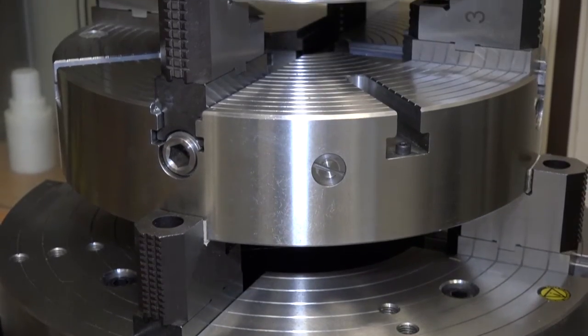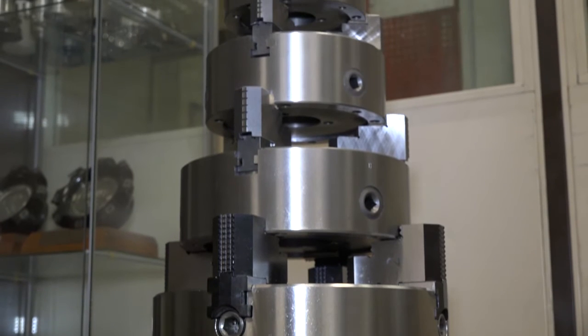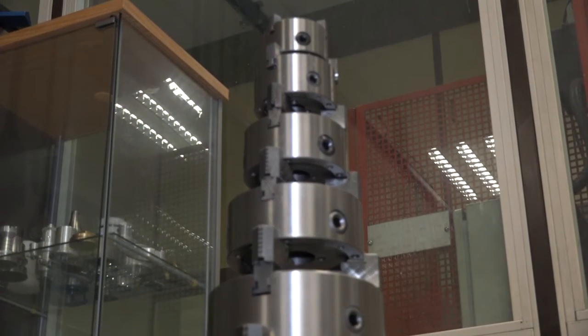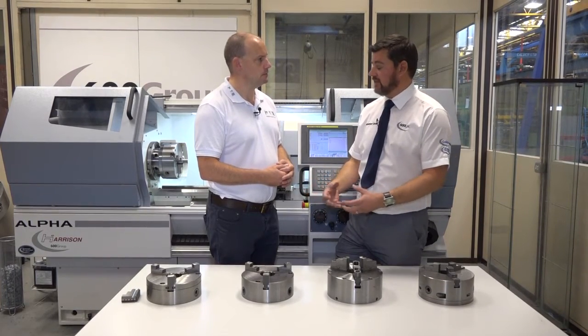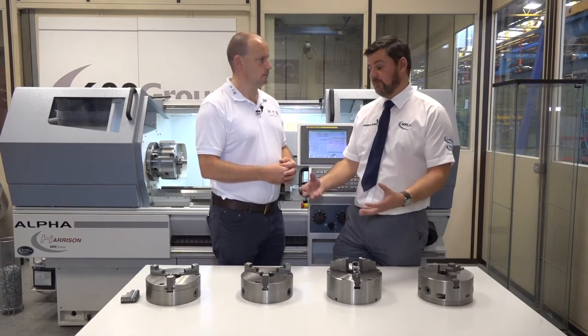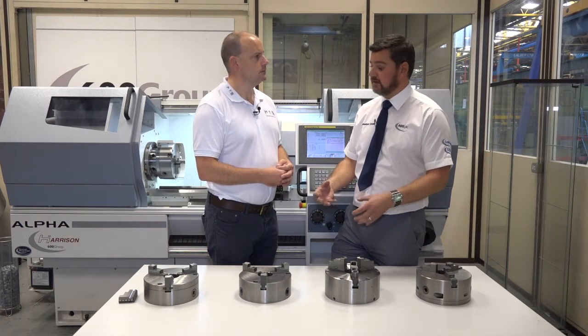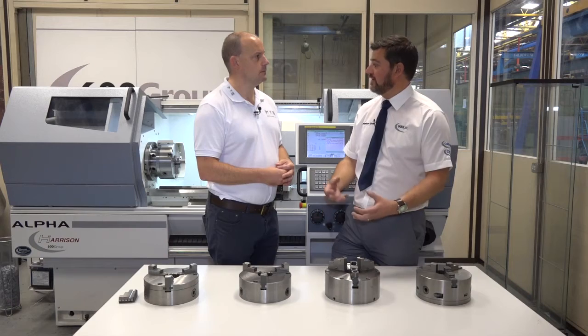Now what people might think is that every lathe needs a chuck, so you sell hundreds of these a year. But what makes your chucks better or different to some others that might be available on the market? We have a lot of stock of the product. We have a good reputation for a number of years, where the quality and the precision of the chucks is maintained regularly. We've been around for a long time. We have a lot of competition out there, and there's not a lot of difference between the quality and the accuracy of those chucks as well. But we are a UK-based manufacturer which supplies UK-manufactured chucks.